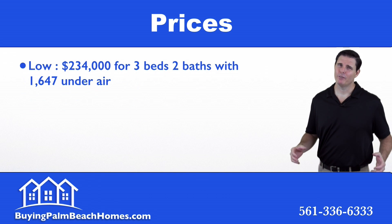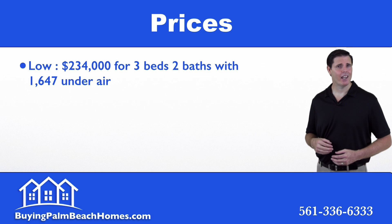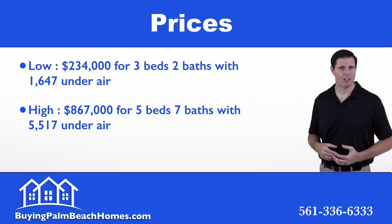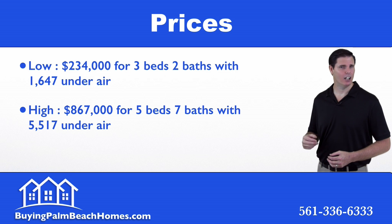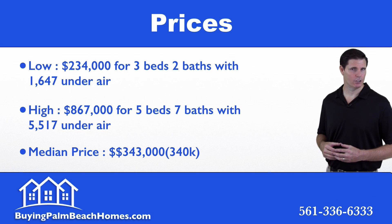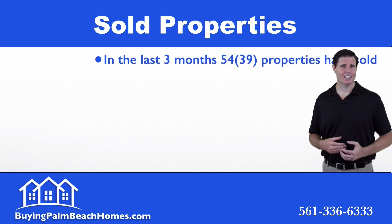Now we're going to take a look at the prices within the Wellington bank foreclosure market. On the low end we have $234,000 for a three-bedroom, two-bath home with 1,647 square feet under air. On the high end we have $867,000 for a five-bedroom, seven-bath home with 5,517 square feet under air. The median price of a bank foreclosure comes in at $343,000.